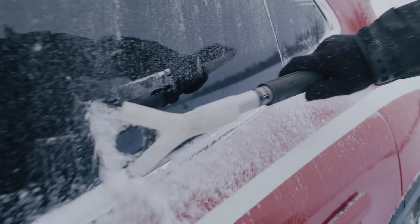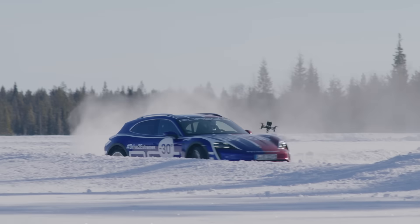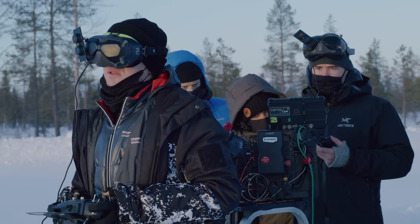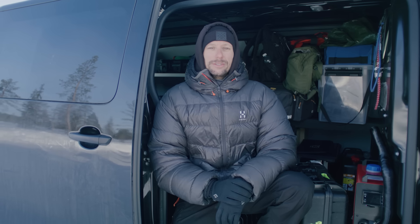I've filmed so many different cars — electric cars especially — and it's always the same: as soon as they come into sub-zero temperature conditions, you're battling against battery life, you're battling against the technology. But for some reason this has gone so smoothly. Days have passed and we've been filming non-stop for eight hours, and it's just been no problems, no issues.